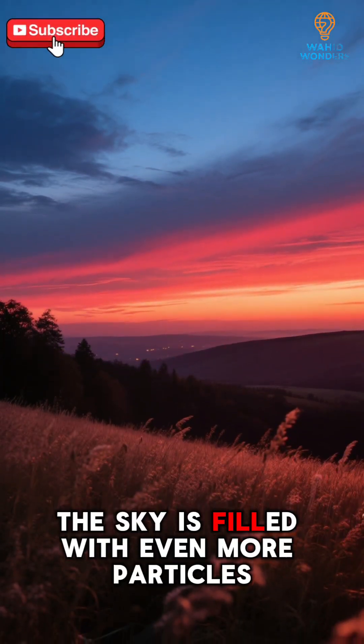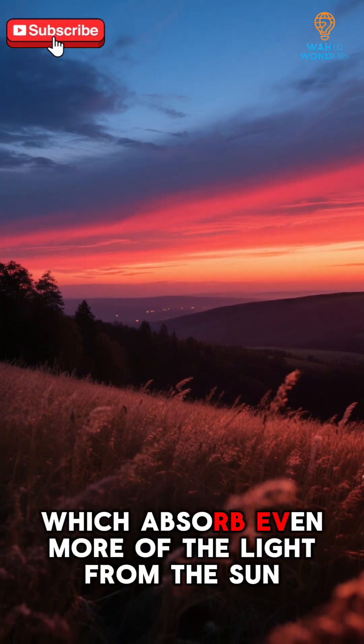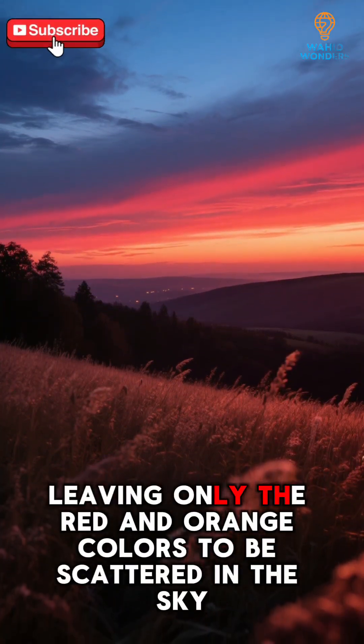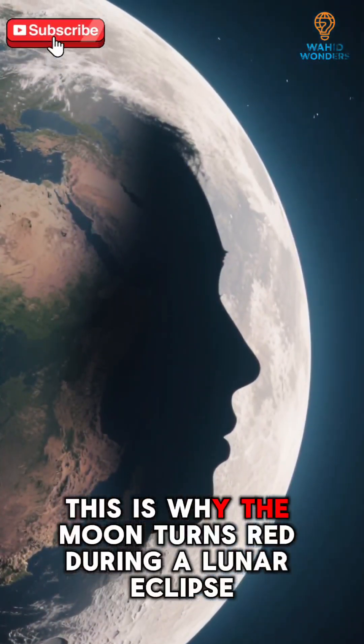At night, the sky is filled with even more particles which absorb even more of the light from the sun, leaving only the red and orange colors to be scattered in the sky. This is why the moon turns red during a lunar eclipse.